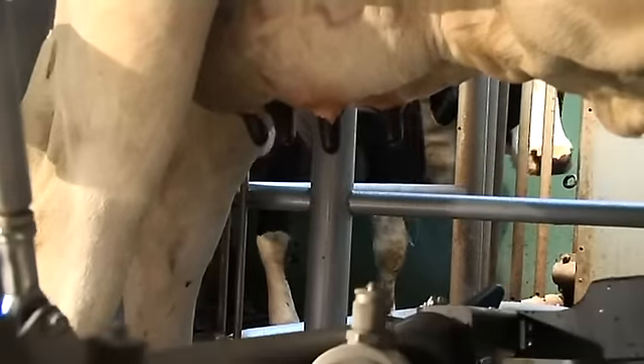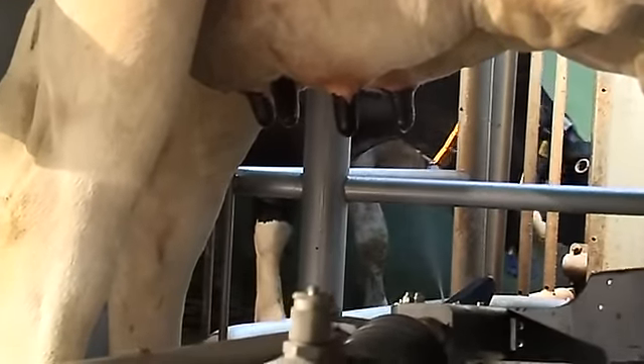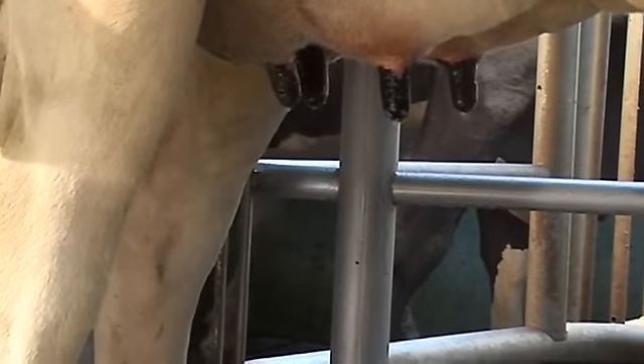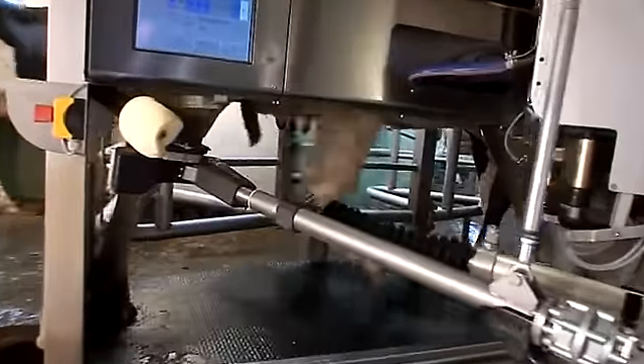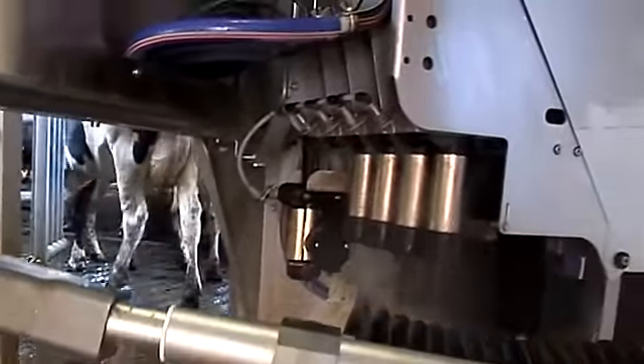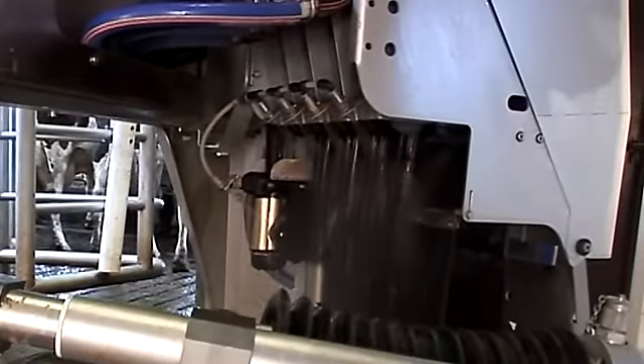There's even automatic teat disinfection after milking, with the possibility to select various operational modes. All the cups are rinsed inside and out between each cow. The cups then face down, so they can drain and stay free of debris that could otherwise fall inside.